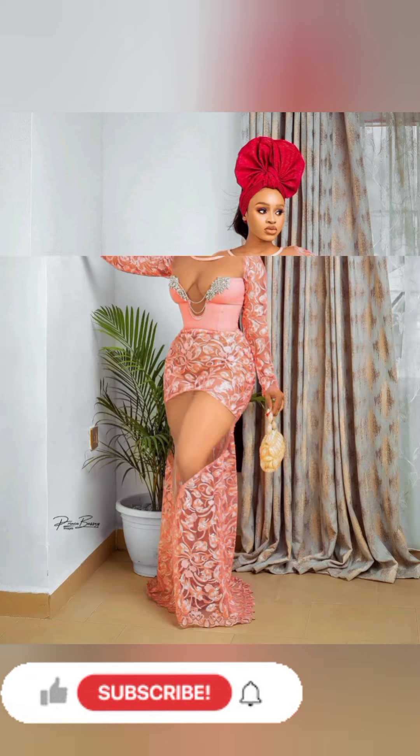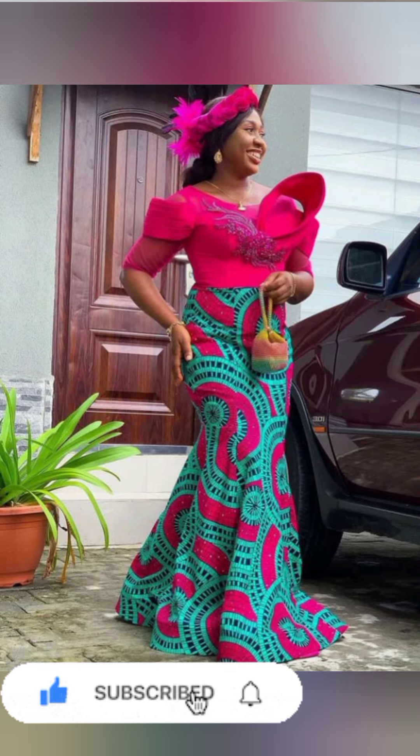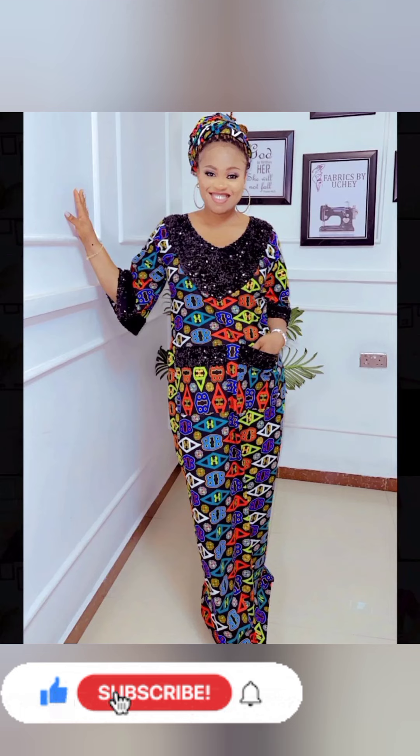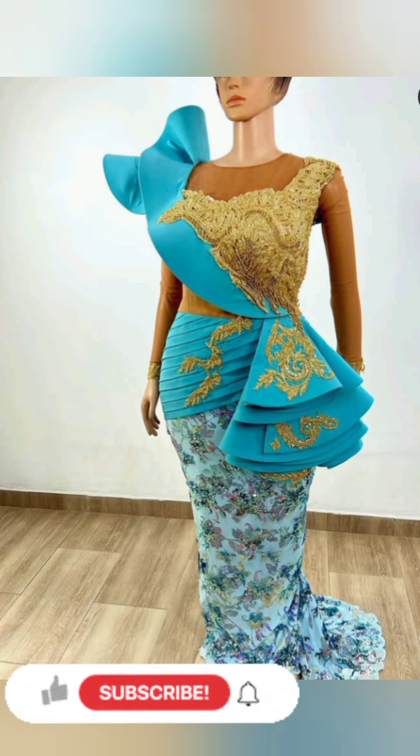The styles here in this video you can wear them to different occasions — traditional weddings, white weddings, trade, education, name it. Any occasion that you're planning to attend and you need to look smart, simple, and gorgeous, we have so many styles you can go for.